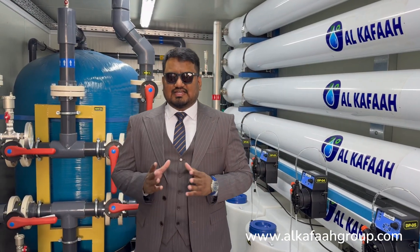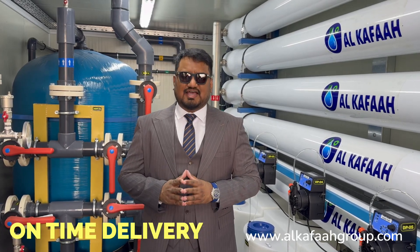Time is important. Alkafar prioritizes on-time delivery of desalination plants.